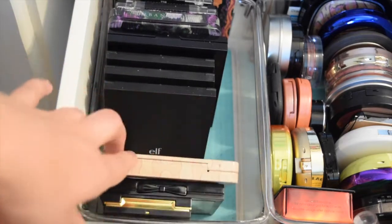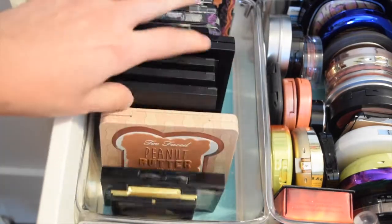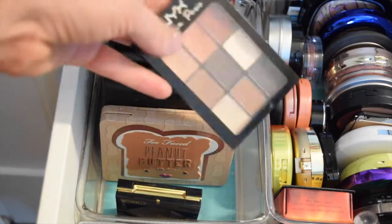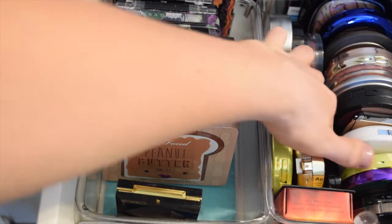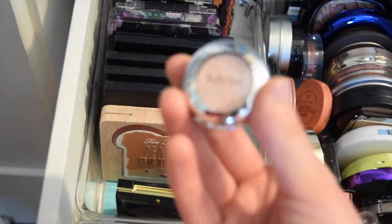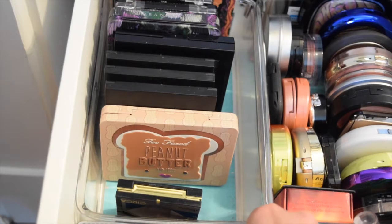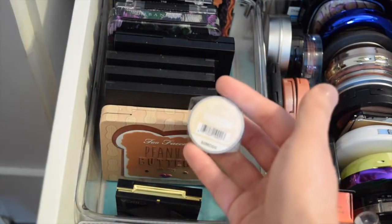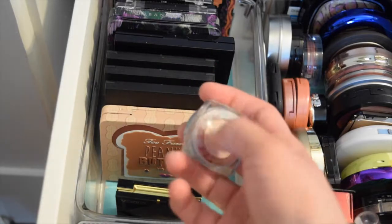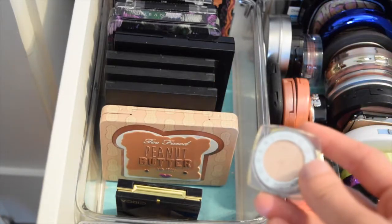I'm also going to grab the Naked Love in Paris — you guys know I love traveling with that. I just took it on a trip. I was going to grab the Naked Girl Talk, but that formula breaks really easily. So I think I'm just going to go ahead and grab the L'Oreal Infallible in Ice Latte. It's a very similar color to Girl Talk, but this formula doesn't break. It's not as soft a color, but I will go ahead and grab that.